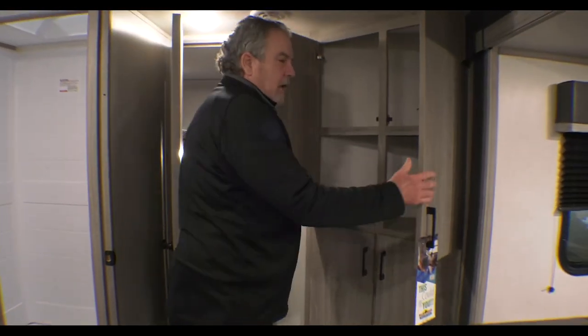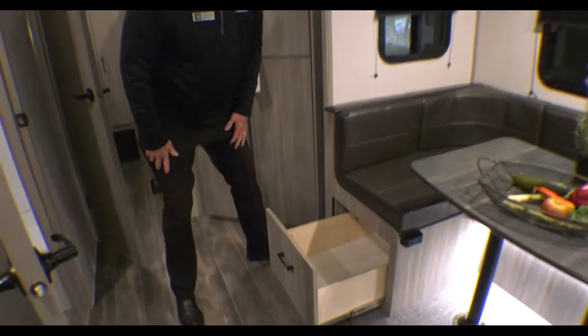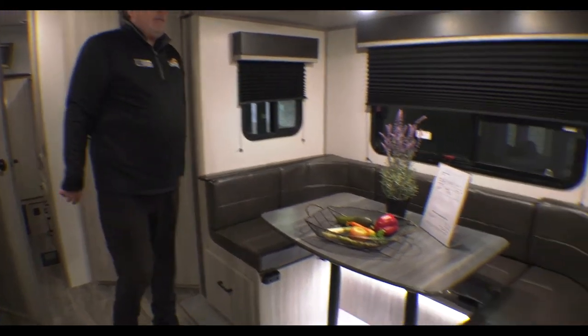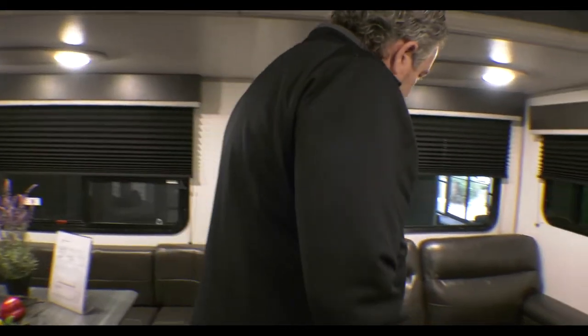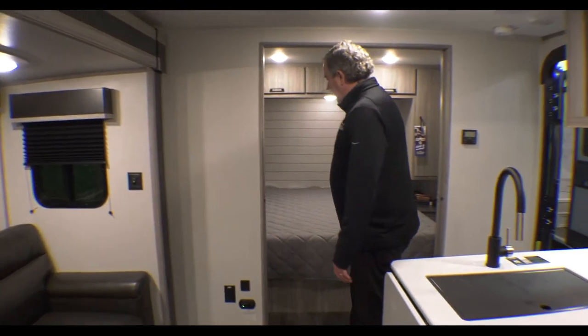Drawers under the bench. Nice U-shaped dinette. This is a couch with a tri-fold sleeper. So if you needed even more sleeping area, that's available as well before coming to the bedroom.